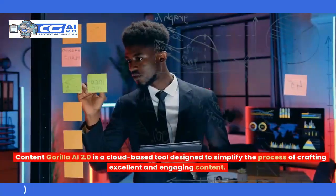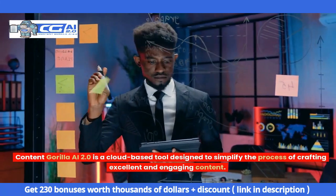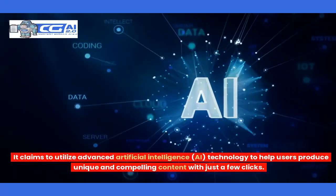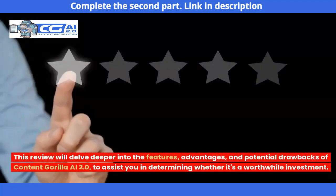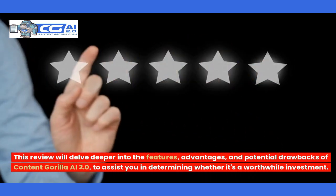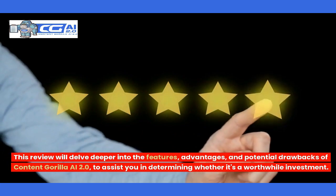Content Guerrilla AI 2.0 is a cloud-based tool designed to simplify the process of crafting excellent and engaging content. It claims to utilize advanced artificial intelligence technology to help users produce unique and compelling content with just a few clicks. This review will delve deeper into the features, advantages, and potential drawbacks of Content Guerrilla AI 2.0, to assist you in determining whether it's a worthwhile investment.